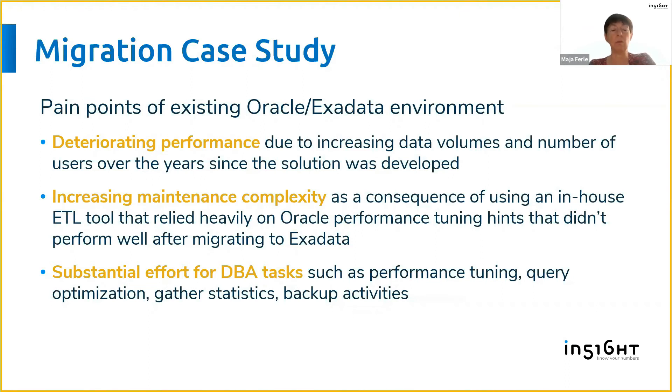Sooner or later the solution simply does not scale anymore and cannot follow the increasing workloads. Along with that, there is increased maintenance and complexity, because as new functionality is added, more and more work is required to maintain it and to deliver the same performance that existed at the beginning.